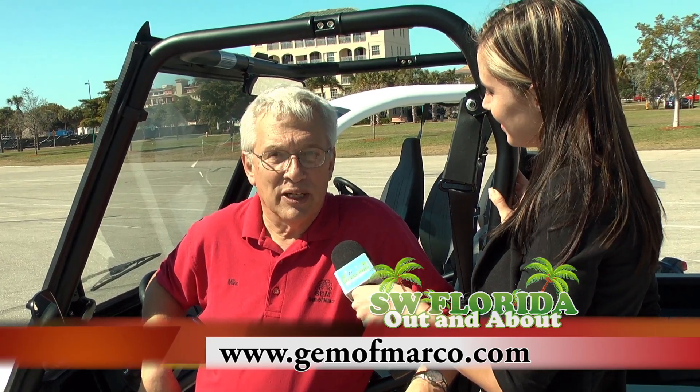For those of you who aren't here with us, how can you get more information? You can call at 239-595-0193 or check the website at gemomarco.com.